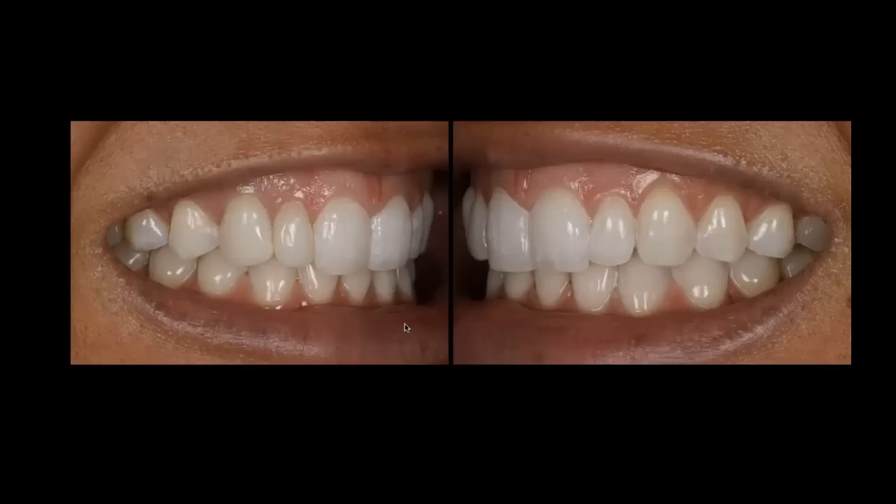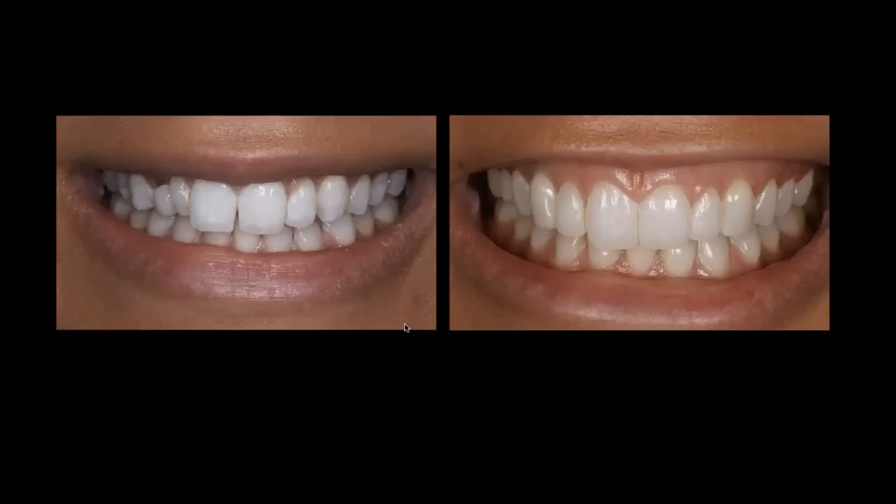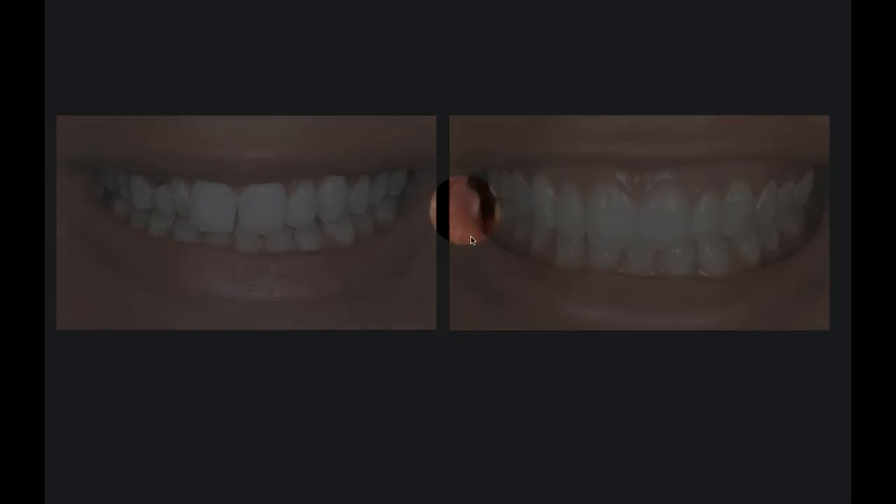Here's our second abutment and second restoration on that right canine implant. The crown is made of the same material as previously — zirconia with layered ceramic over the top. Here's our abutment in place, and here is our second go at the restoration. Now it looks much better. Right side, left side — it's blending in pretty nicely. And there's Nicole.